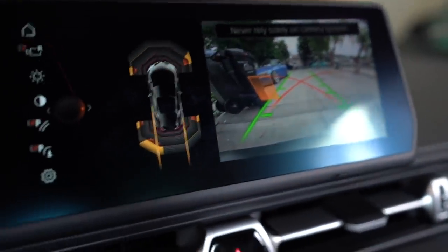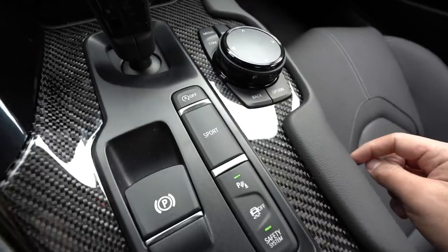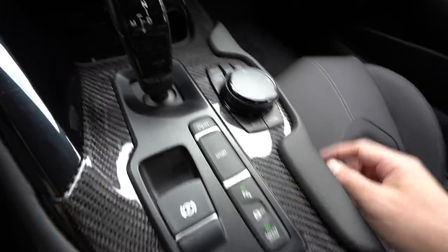It's so nice to have a backup camera. This car will forever be in sport mode — we are never driving this car in the basic comfortable mode.